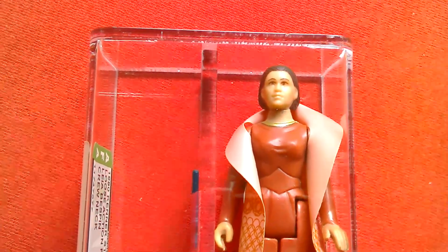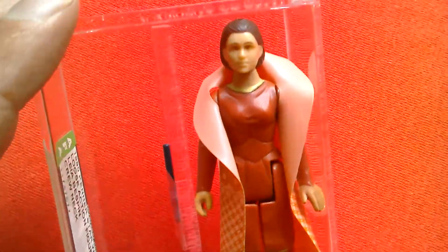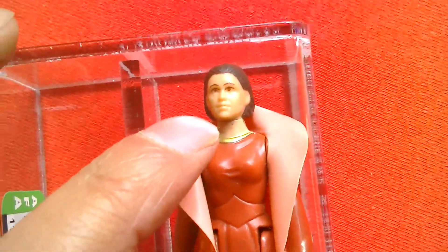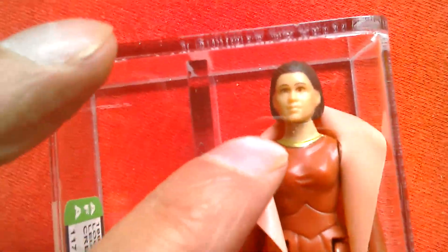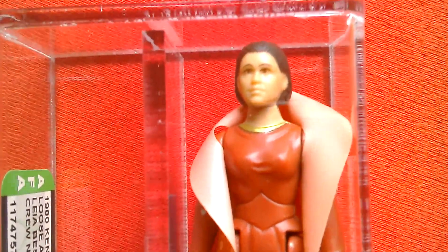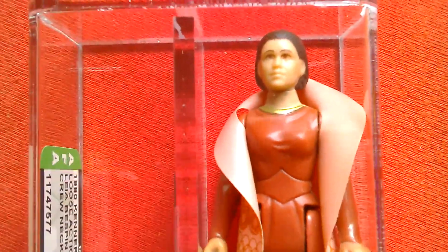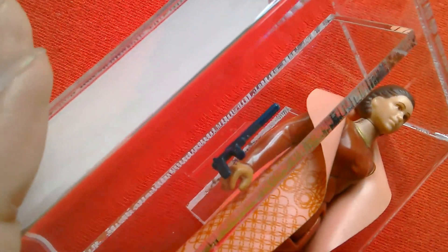Here's Princess Leia Organa in her Bespin outfit. This is the first issue of the figure — it's the Hong Kong variant and it's got the long neck, so the neck is not painted. Later on they would paint the neck, and often on this figure you see the gold there — it sort of bleeds into the paint and turns a greenish-black color. She comes with that pistol, which is quite unique to this figure.